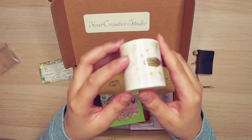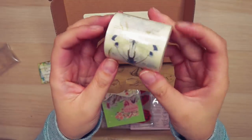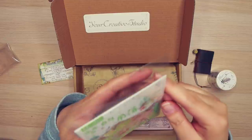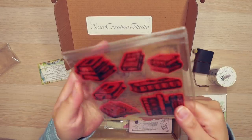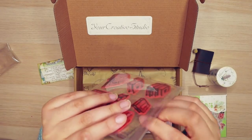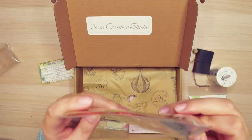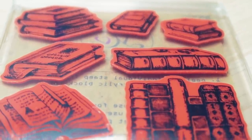This is the washi tape — it's got some insects, which fits my theme perfectly. I also have washi tape flakes with plants, flowers, birds, and letters. These are silicone stamps in the shape of books — beautiful quality. I'm going to open this up to see the stamp quality. I've never seen them in this material before. It looks hand drawn — I wonder if they make these on their own. Your Creative Studio — I should do a little more research on this company and maybe subscribe.